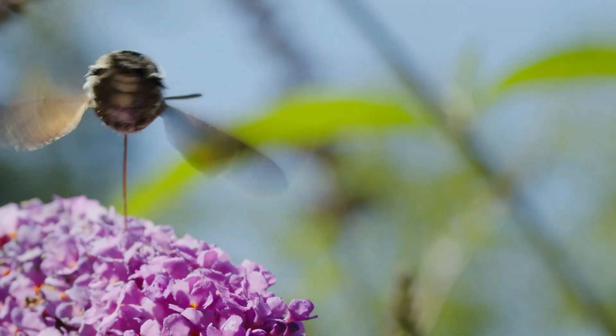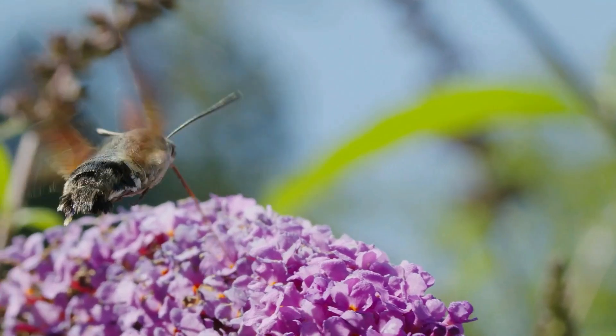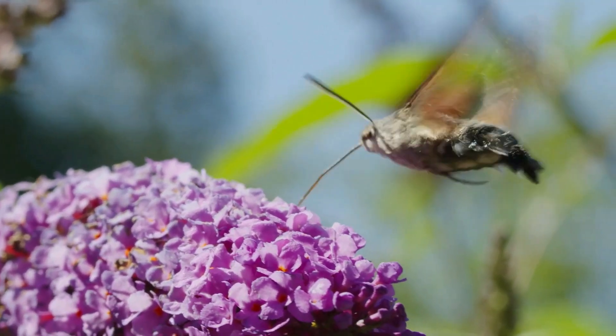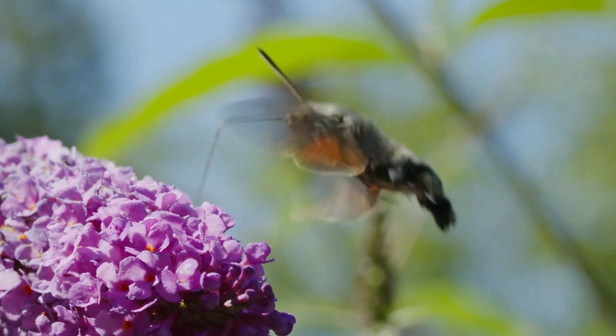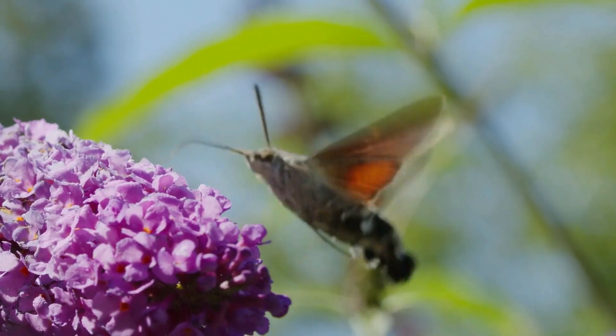Look everyone, do you see the moth? He's smelling the flowers too! Do you think he looks kind of like a butterfly? That's because moths do look like butterflies — they both grow as caterpillars and they both hatch from cocoons.